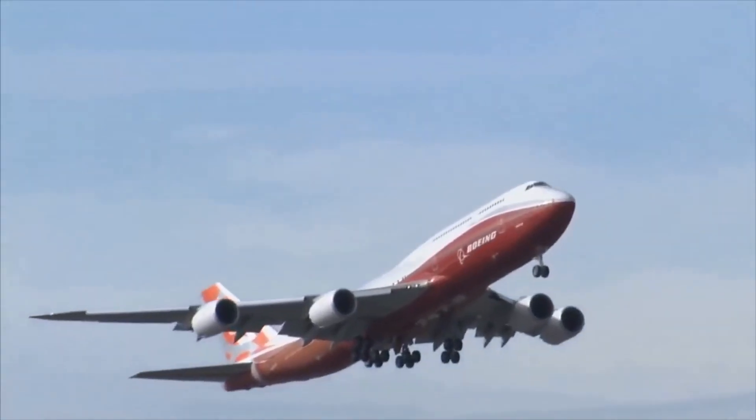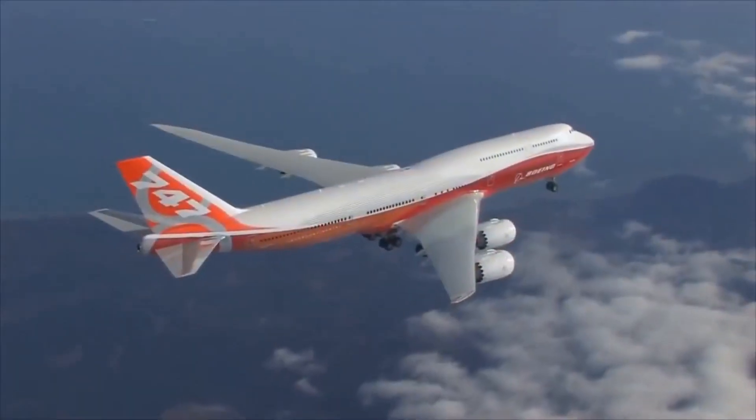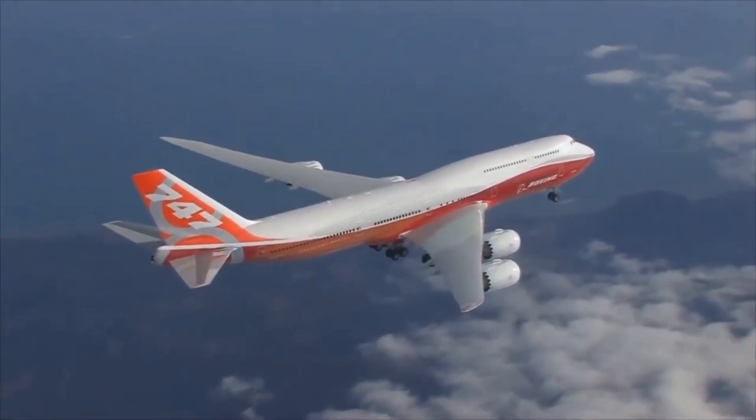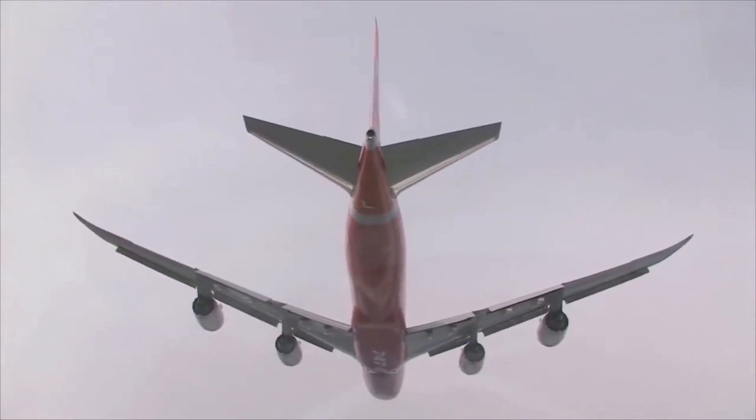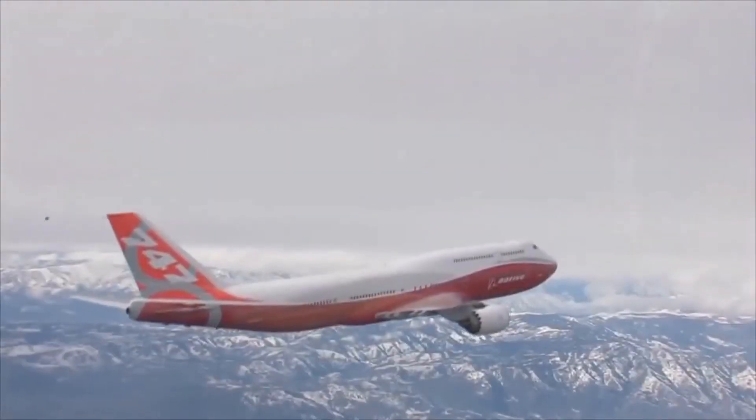The latest version, the 747-8, features a longer body, improved engines, and advanced avionics, making it one of the most advanced and efficient commercial planes in the sky.